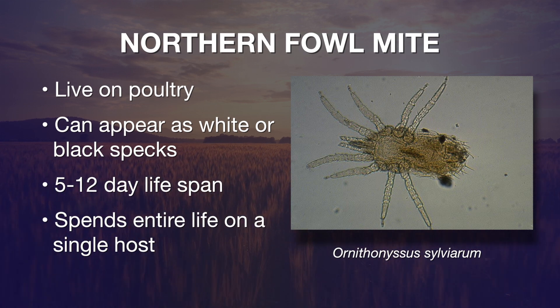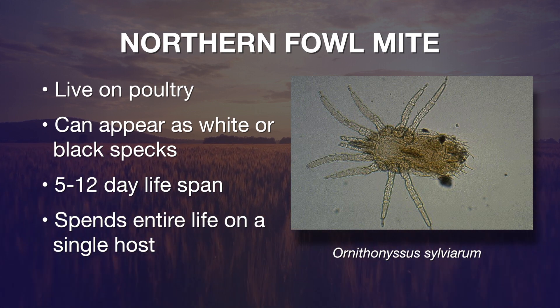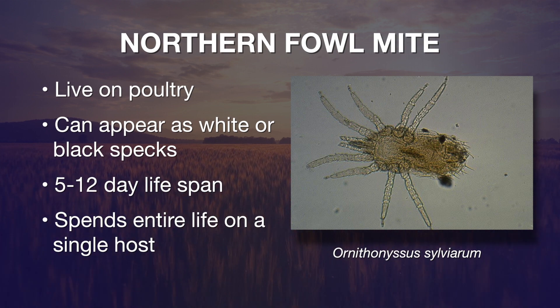It's about one millimeter in length. It has long legs and an oval body. Depending on whether it has just fed or not, the color varies from white to gray to black.